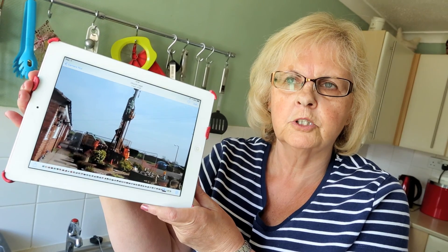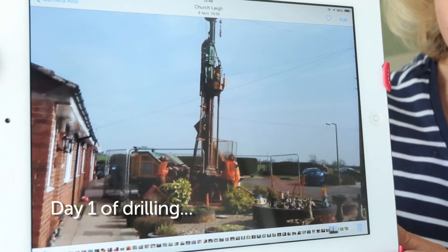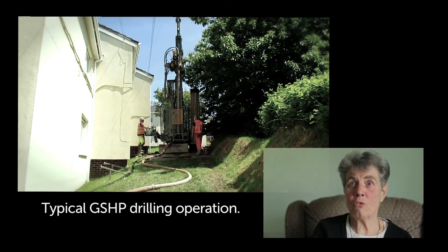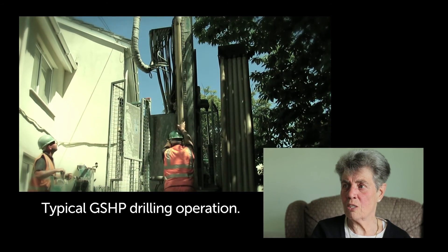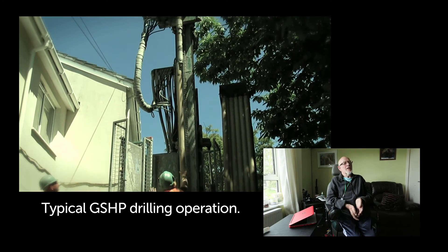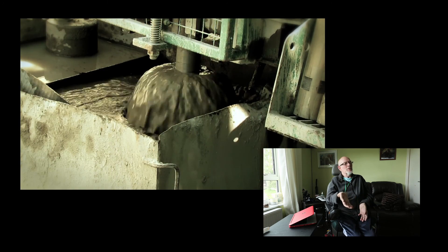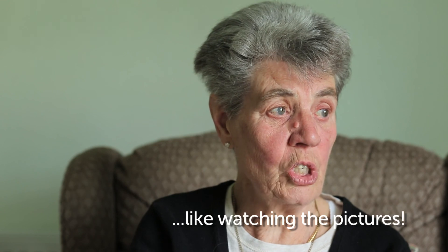I'm Alma Ball, I've lived in this house for nine years. This is a photograph I took for Facebook on day one. The boring people were very tidy and clean. They were big drills — massive big drills going into the ground. On all the grass they put sheets down, they put the flexi-boards down. I couldn't take my eyes off them, it was like watching the pictures.